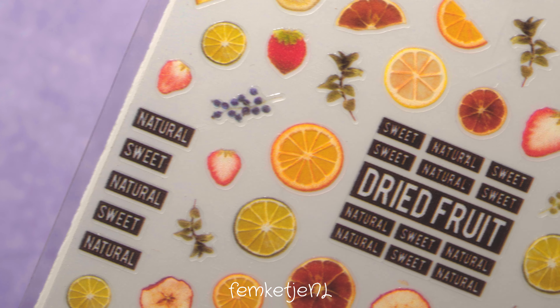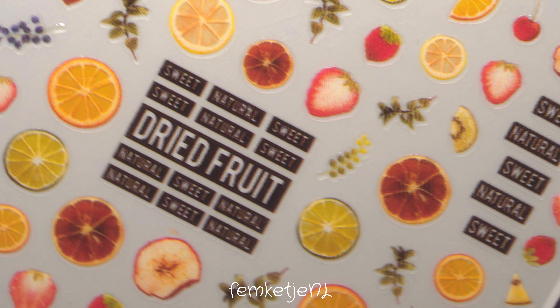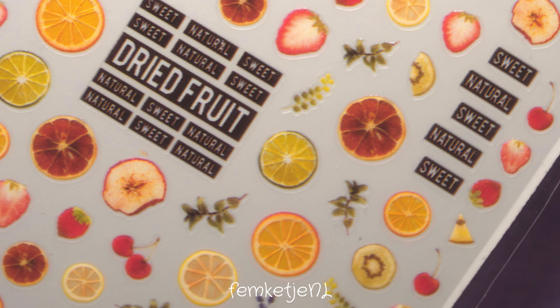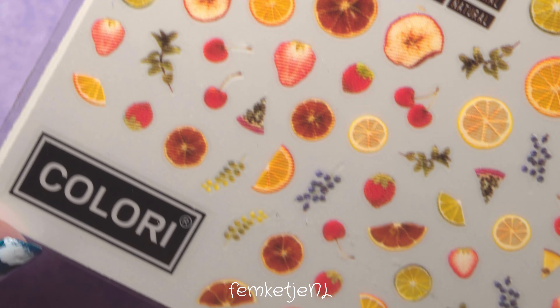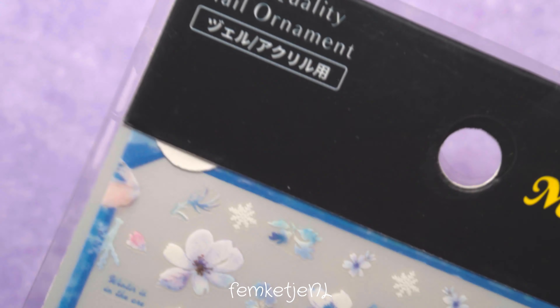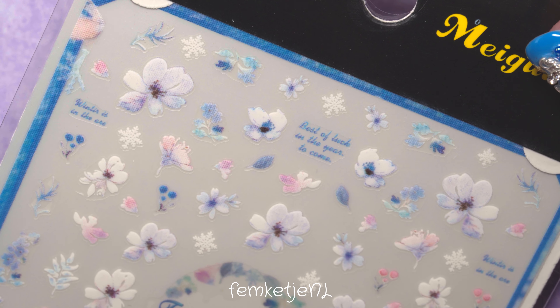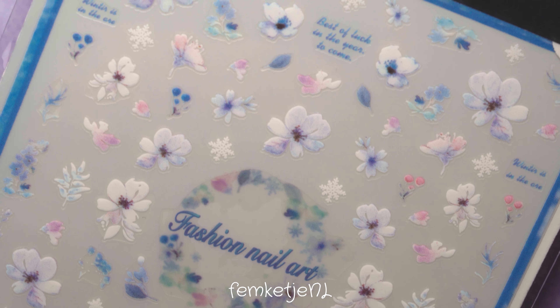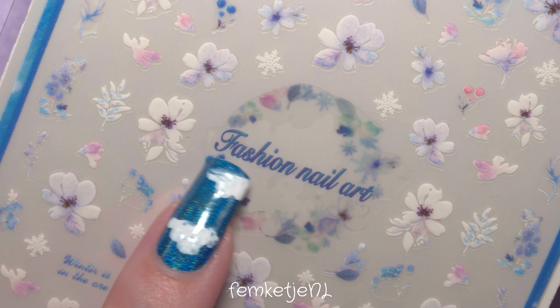I also picked up a sheet of dried or cut-up fruits, which I think is really cute for a summer redesign. Because there's so much yellow and orange in this sticker sheet, you can easily prolong the wear into autumn or fall as well — orangey browns and yellows are just perfect colors for fall.